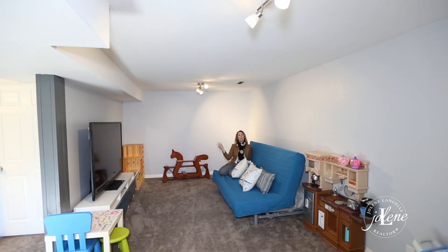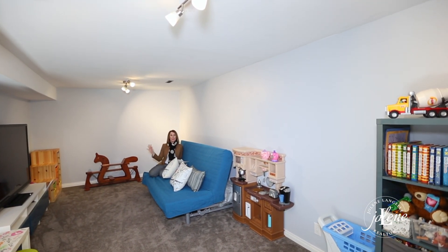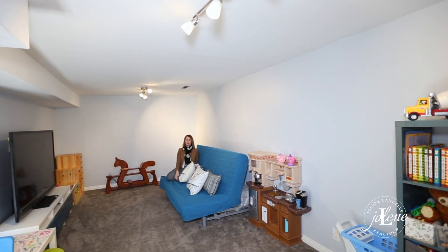Number five, what's the location like? The location is super convenient. You can walk or drive to Walmart, Safeway, the mall, or Snap Fitness. You have everything you need. You can walk your kids to school, and there's easy access to Highway 13, in and out.